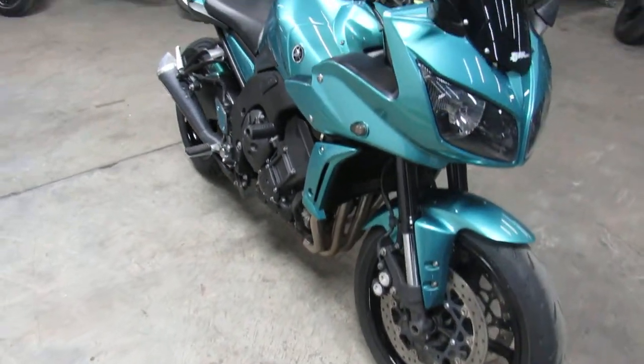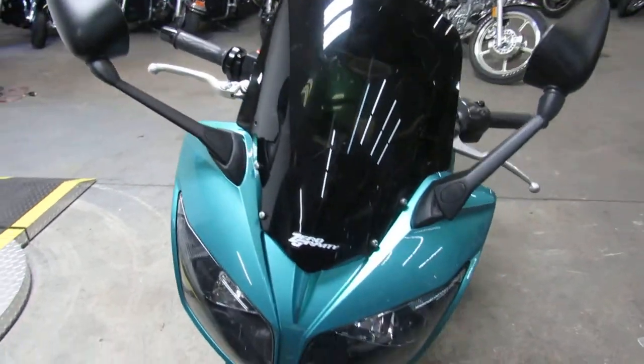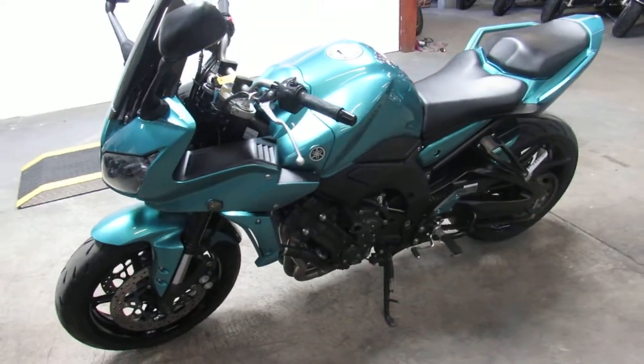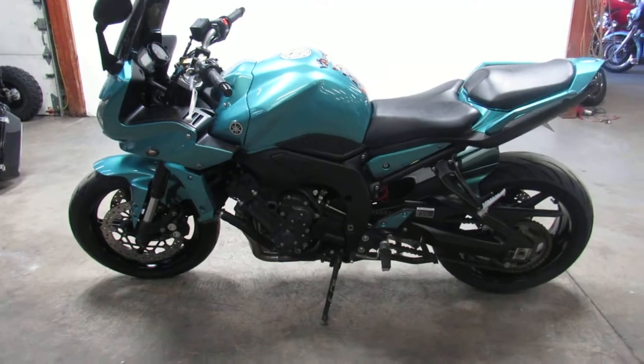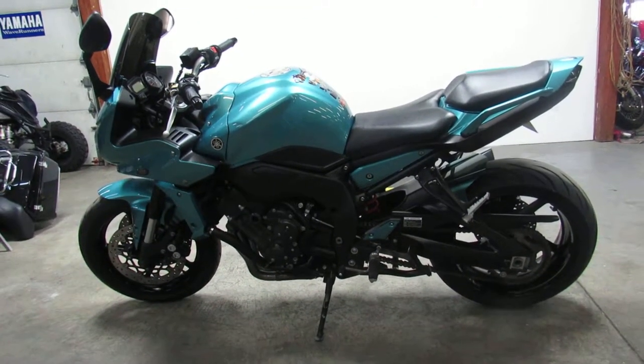It's nicely equipped with the fender eliminator kit. It's got integrated LED rear turn signals, flush-mount front turn signals, frame sliders, and it comes with an Akrapovic exhaust that really makes this FZ1 sound cool. Stand out from the crowd on this big bore sport bike — 2012 FZ1 at ApprovalPowerSports.com.